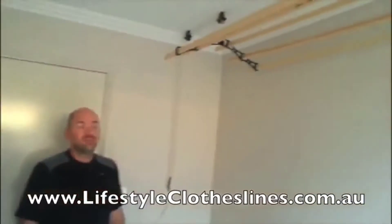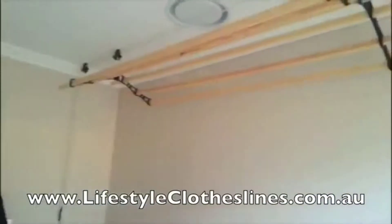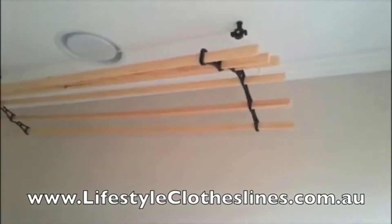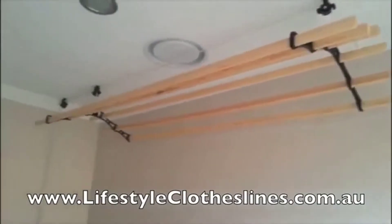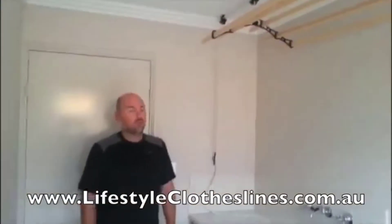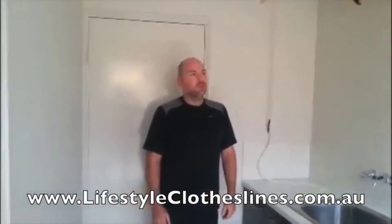Hi, this is our sixth clothesline which we bought from Lifestyle Clotheslines. It's the plastic design with the cast iron frames and cast iron rollers. It can take a full load of washing and we received excellent support from Lifestyle Clotheslines. It has been absolutely fantastic.